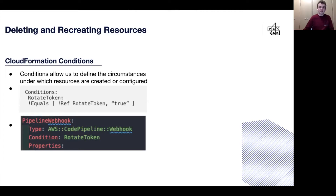CloudFormation conditions allow you to define the circumstances under which resources are created or configured. Basically, when a condition equates to true, the resource will be created; if it is false, it will be deleted. So we decided to add a parameter to each of the stacks that was going to use a secret value — this parameter would be called rotateToken. We could then define each condition based on the value of rotateToken: if the parameter was true, the condition would be true and our resource would be created; if false, the condition would be false and it wouldn't create any of the resources. Once you've defined the condition, it's as simple as adding it as a line into each of the resources, as we've done here with the pipeline webhook.